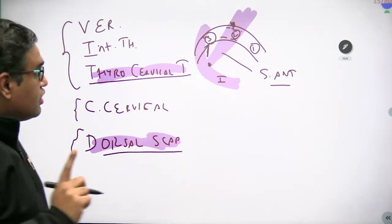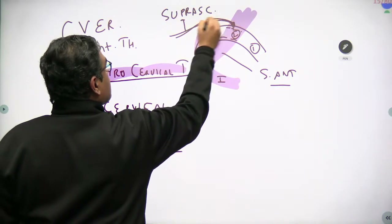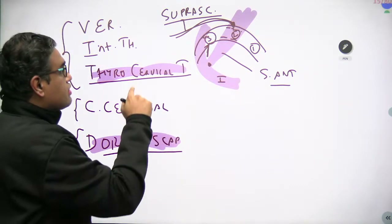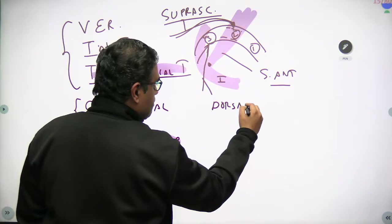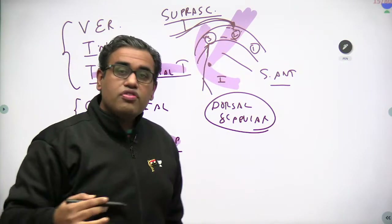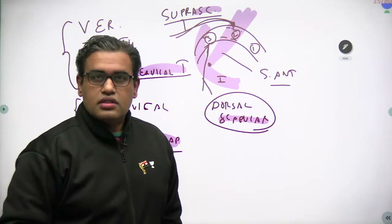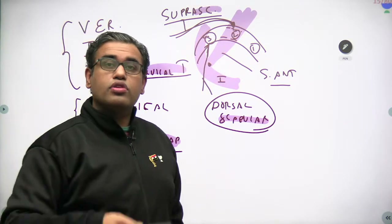The reason we highlight these two branches — suprascapular artery and dorsal scapular artery — is because they both have the word 'scapula' in their name, and the scapula is an upper limb bone. Scapula and clavicle are appendicular skeleton, not axial skeleton. So these two vessels from the subclavian artery are relevant to the upper limb. Now let's move to the axillary artery.